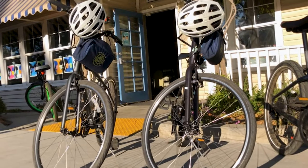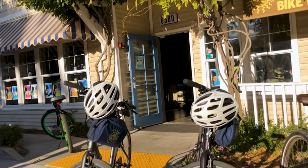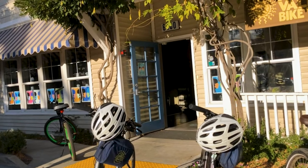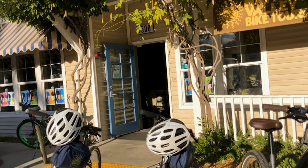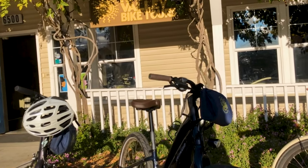Our bike rentals always include a helmet, a lock, and a map. In addition to these hybrid-style bikes, we have the Specialized Como model bike, which is a pedal-assist electric bike.